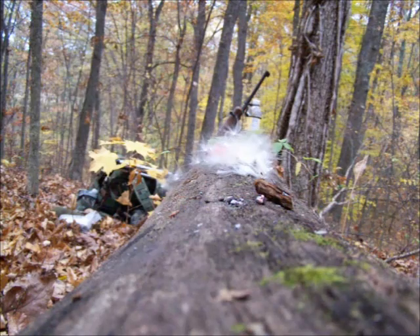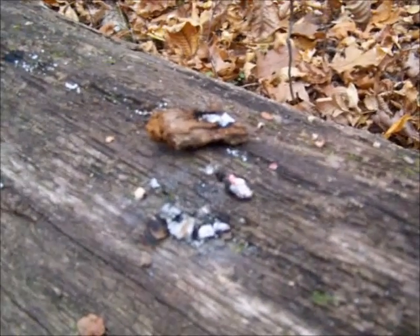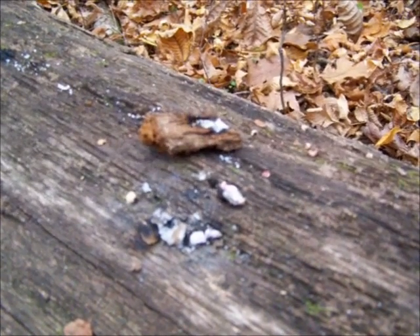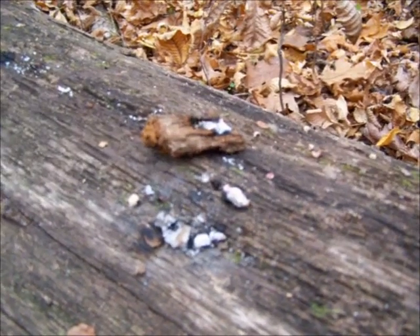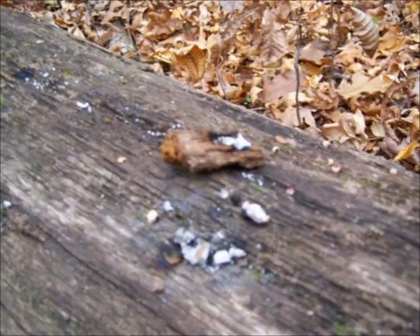Chaga, which is true tinder fungus. There's cramp balls. Horse's hoof, or false tinder fungus. And Ganoderma lucidum — Reishi, or Ling Chi as it's called. They all work. They all take a spark from a fire steel, and you don't have to prepare them in any way whatsoever. Just cut them off the tree and use them.